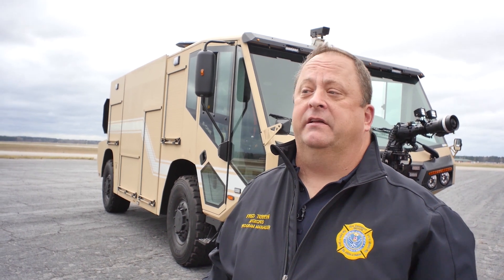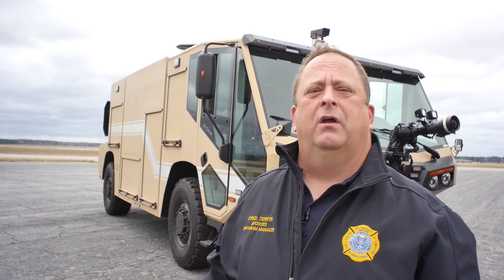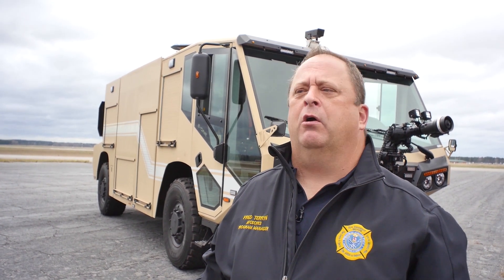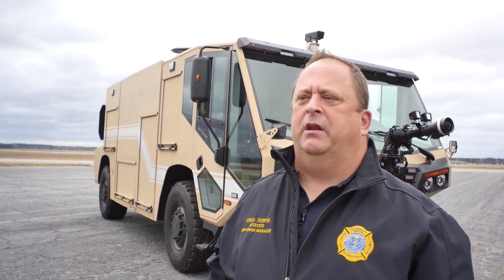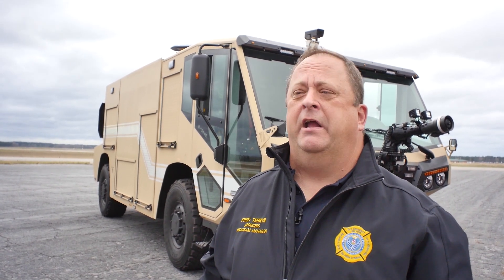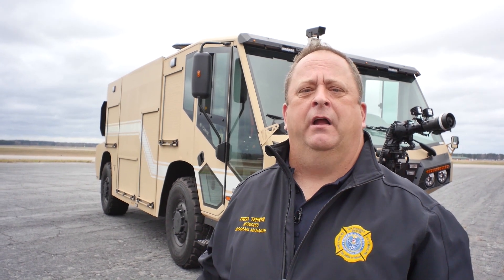E-1 has been a great manufacturer to work with. We've been working together, and I think the award happened probably a little less than two years ago. I couldn't ask for a better partner to work with on this from a manufacturing perspective. They've asked a lot of questions, the engineers have put in a lot of work, and a lot of folks at E-1 have done a great job. They should be very proud of the product that they produce for the Air Force. Thank you so much for being here, and God bless you all.